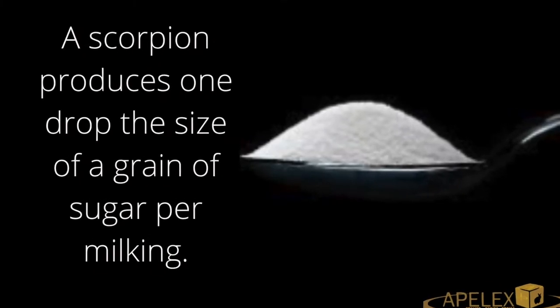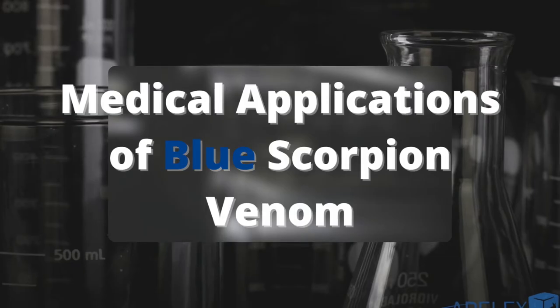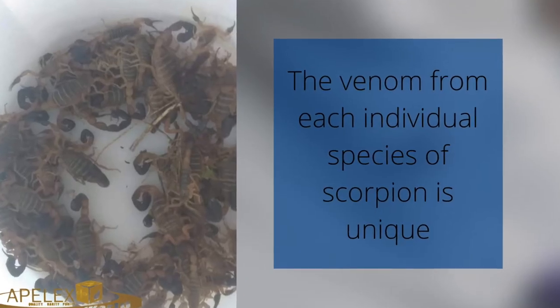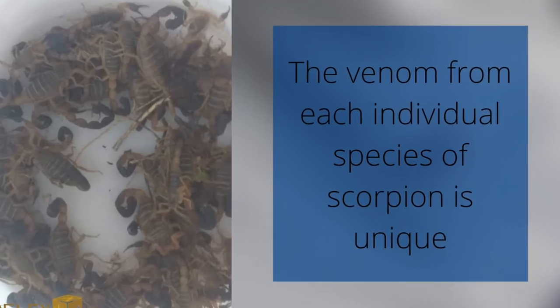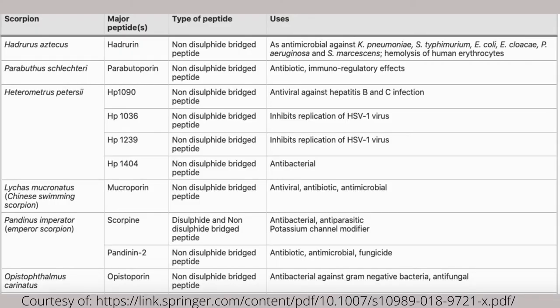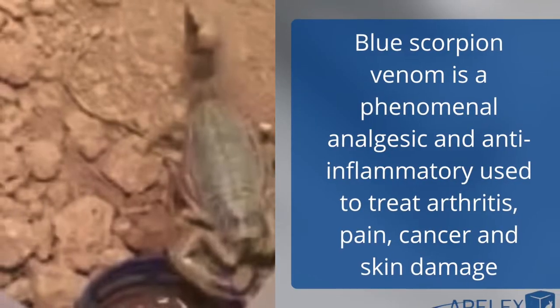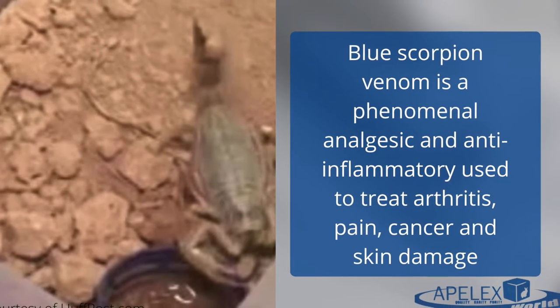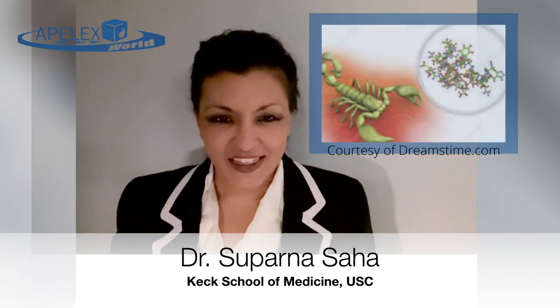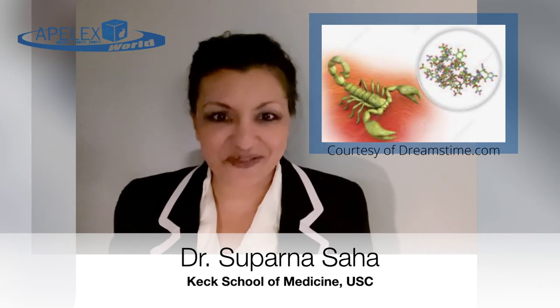The venom of each individual species of scorpion is unique, and in general scorpion venom can be used to treat a wide variety of medical illnesses. Blue scorpion venom is unique in that it is a phenomenal analgesic and anti-inflammatory agent, used to treat arthritis, chronic pain, cancer, and skin damage.